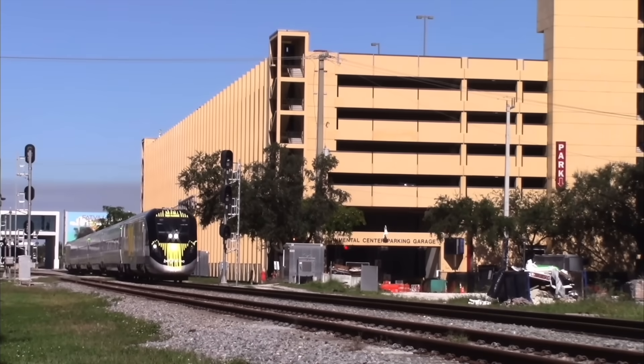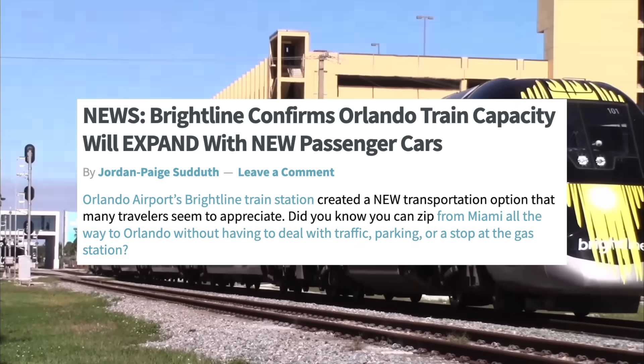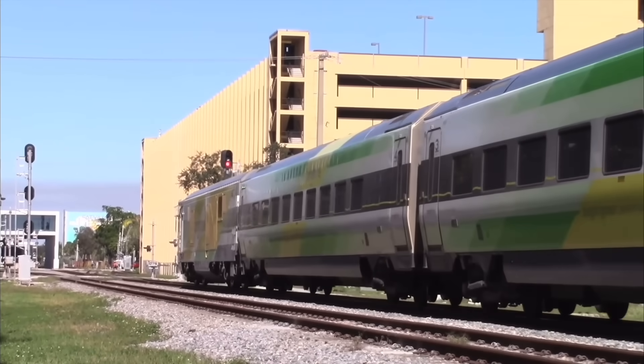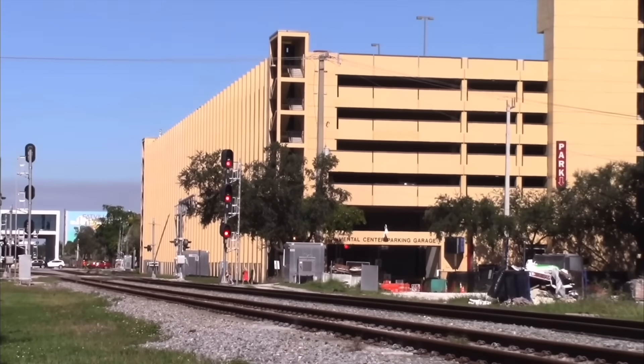Two days later on the 23rd, in response to strong ridership numbers, Brightline placed an order for 20 additional Venture cars built by Siemens Mobility. These cars will be used to expand trains from four cars to six cars by 2025, with plans to eventually go up to 10 cars per train.